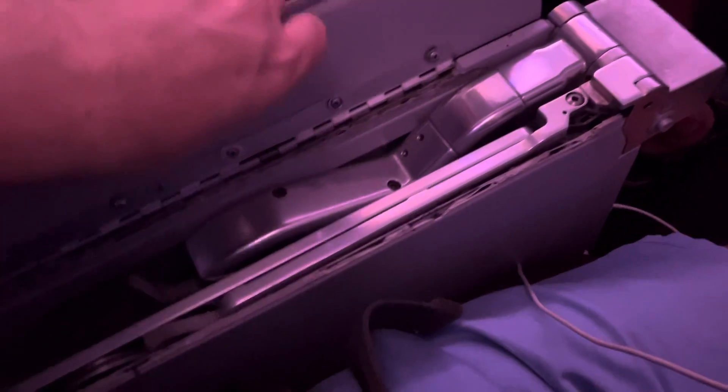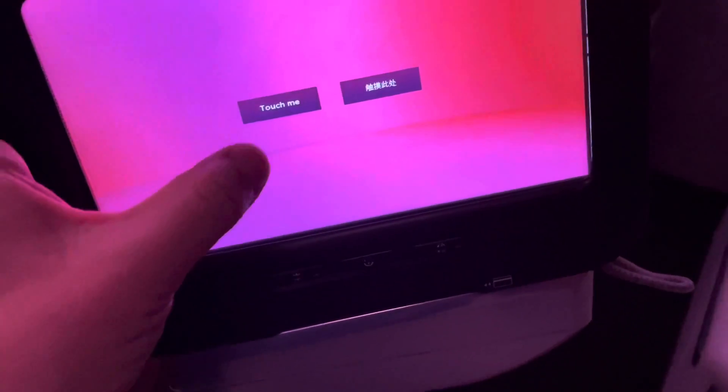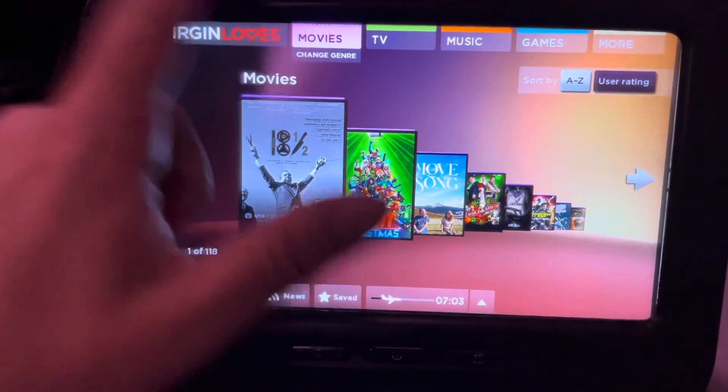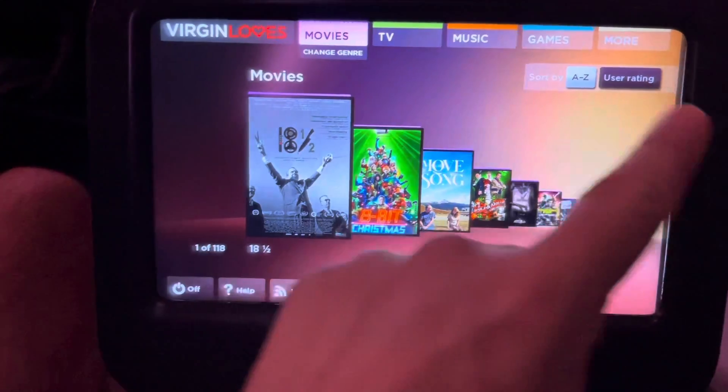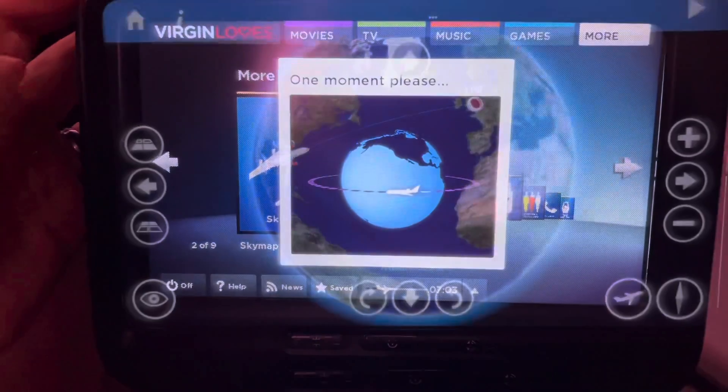Behold — your tray and screen are located in the armrest. Done one-handed — awesome! Your screen has to be stowed for takeoff and landing, and then you can pop that down. As always, you've got your range of movies, TV channels, music, games, destination guides, sky map, a bit of news — let's see where we are.